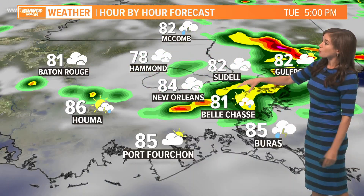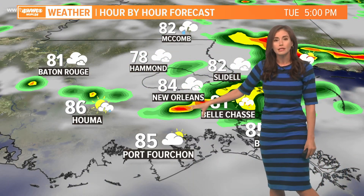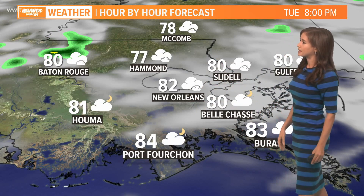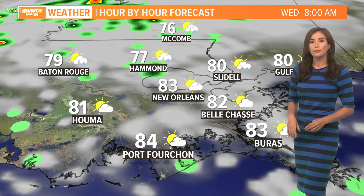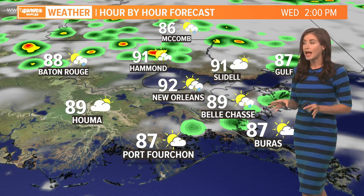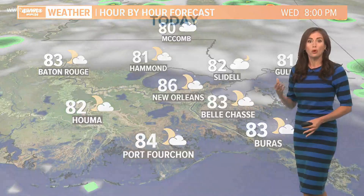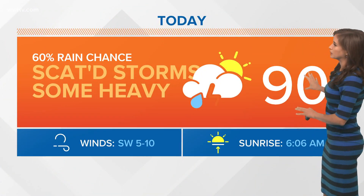Our hour-by-hour forecast this afternoon and evening shows there will still be some pockets of rain through about 6 or 7 p.m. Everything begins to decrease as we get toward sunset, which is just after 8 p.m. — about 8:05 or 8:06. By 8 a.m. tomorrow, things look pretty quiet, and tomorrow looks like a quieter day overall. There will still be a rain chance with some scattered activity possible, but we're not looking for widespread or really heavy rain tomorrow.